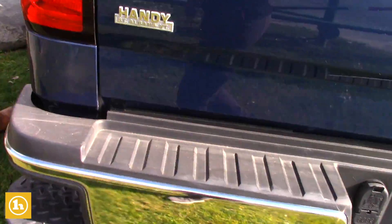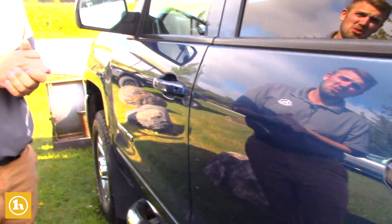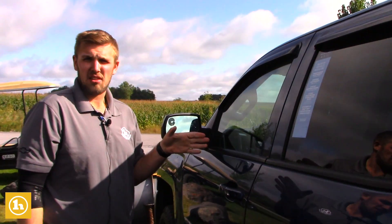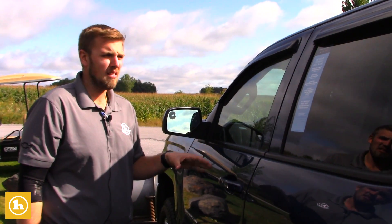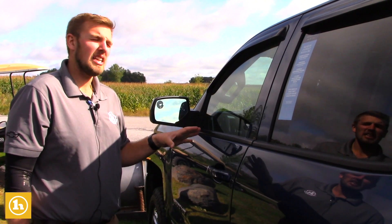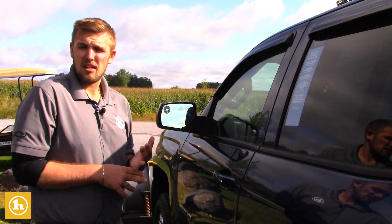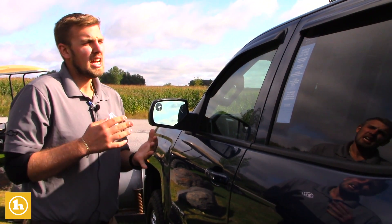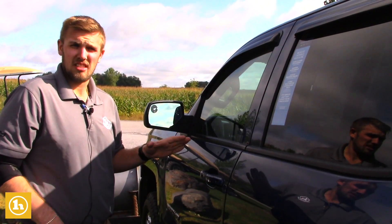Coming around to the driver's side — it is going to be a certified vehicle as well. Being certified, it does go through a 172-point inspection. You are going to be getting 3 oil changes, 3 tire rotations, and 3 Vermont state inspections with the purchase of the vehicle. Along with that you are going to get whatever is remaining for factory warranties, plus 12 months, 12,000 miles bumper-to-bumper warranty, and then 6 years, 100,000 mile powertrain warranty from the original in-service date.